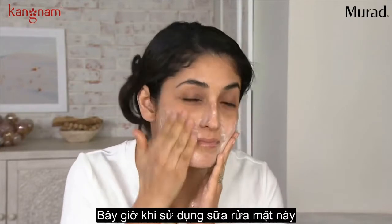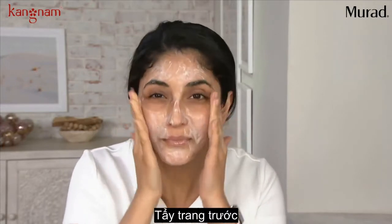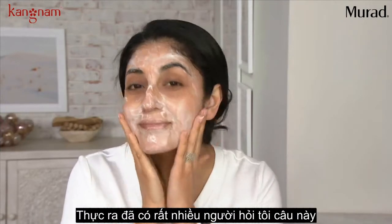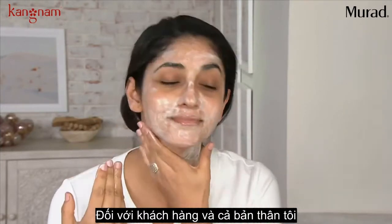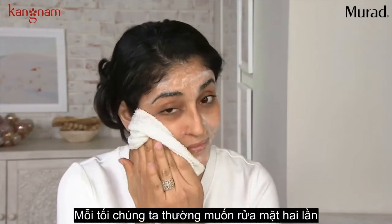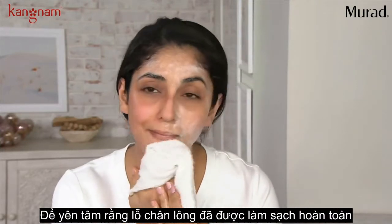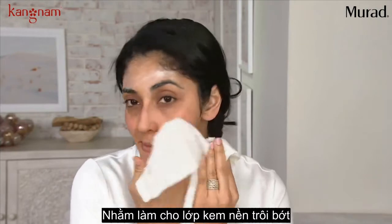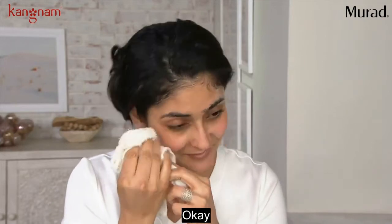When using this cleanser, can you also use it to remove makeup, or should you remove makeup first and then use this as a cleansing treatment? That's a great question I get all the time. It totally depends on how much makeup you're wearing. For us this evening, we'd probably want to do a double cleanse. You can do a dry cleanse first — massage it into the skin, loosen up the foundation and makeup, rinse, and then do your full cleansing treatment.